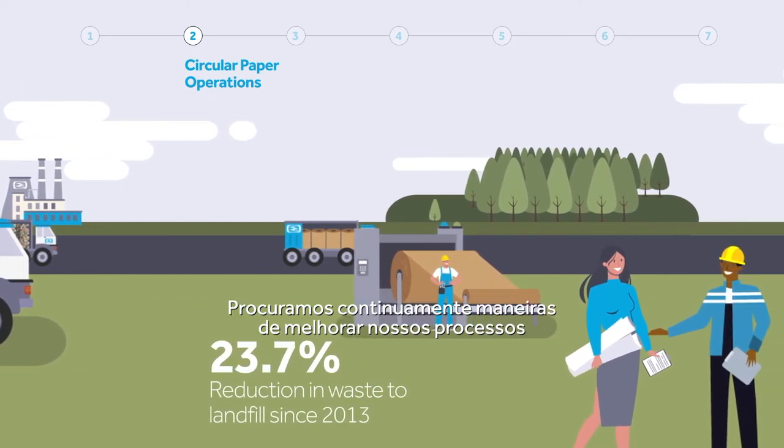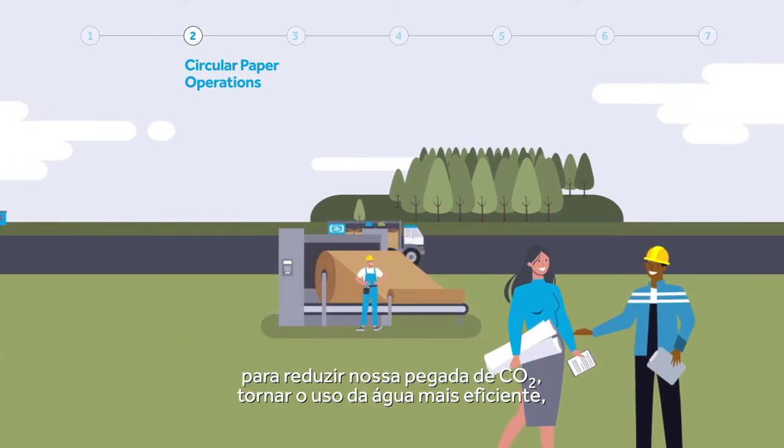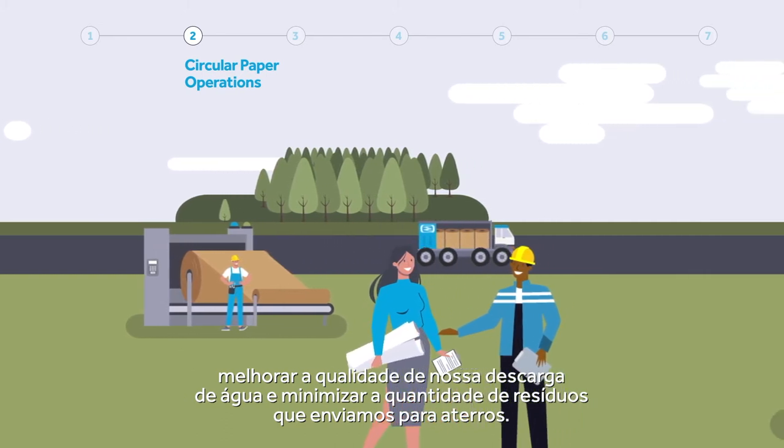We continually look for ways to improve our processes — to reduce our CO2 footprint, make our water use more efficient, improve our water discharge quality, and minimise the amount of waste we send to landfill.